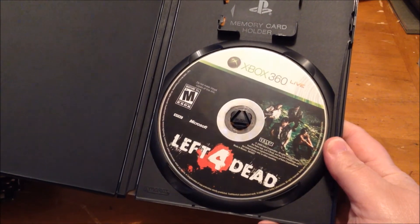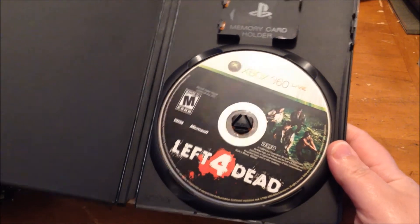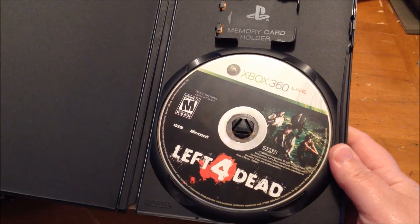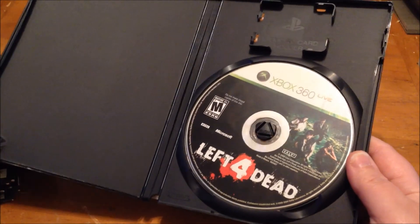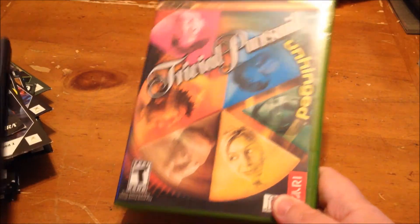Here's a game from last week: Left 4 Dead, just a disc-only copy. I also got Splatterhouse, and Mortal Kombat vs. DC Universe — I had fun with it, played it and then I don't know what I did with it. Also from last weekend, Trivial Pursuit — I think those were a buck a piece.